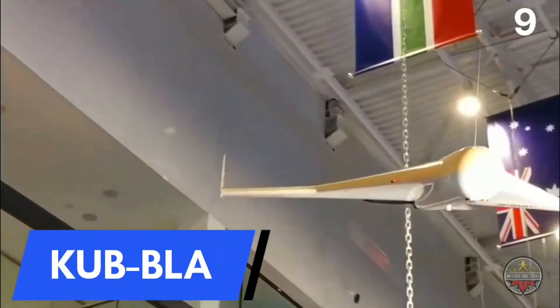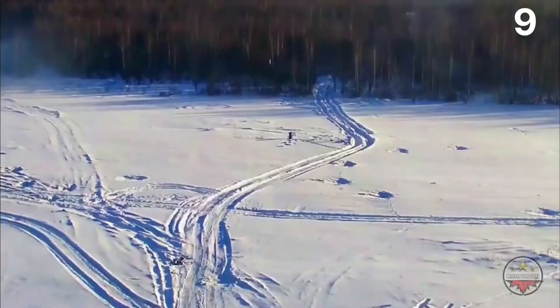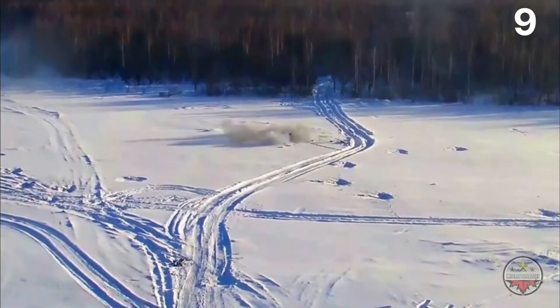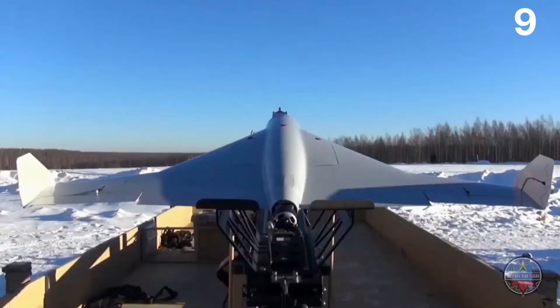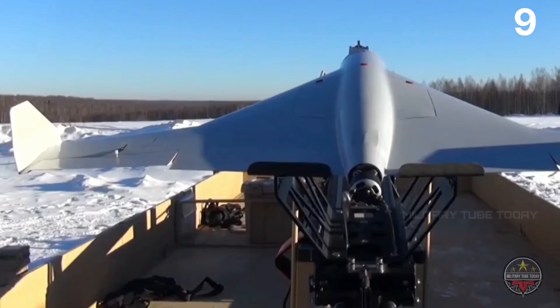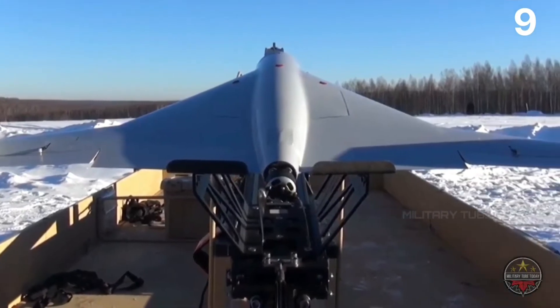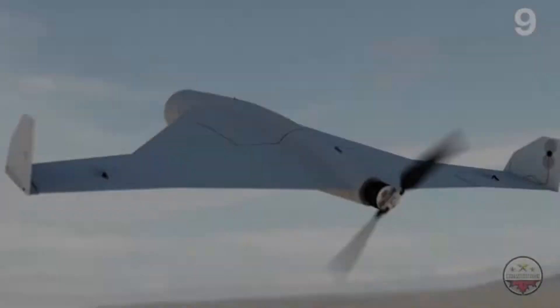Number 9: Kub Blah Kamikaze Drone. Kalashnikov Concern, a Russian defense contractor named after one of the most famous small arms designers of all time and a supplier of infantry weapons to Russian ground forces, is now selling a drone that can carry a small explosive charge and dive onto its target, blowing itself and the target to smithereens. The Kalashnikov Kub Blah drone is a kamikaze designed to avoid detection by regular air defense systems.